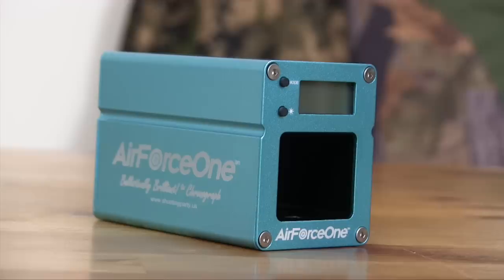We've not reviewed a chronograph on the show before, but they are vital pieces of kit. Crucially, for shooters to ensure that their airguns are within the legal limit. They're also very useful for checking the consistency of your airgun's muzzle velocity. With those points in mind, I asked the shooting party to send me the new Air Force One Ballistically Brilliant chronograph to take a closer look at.